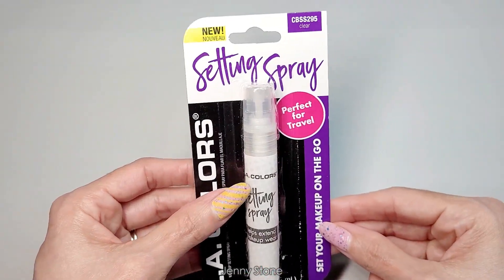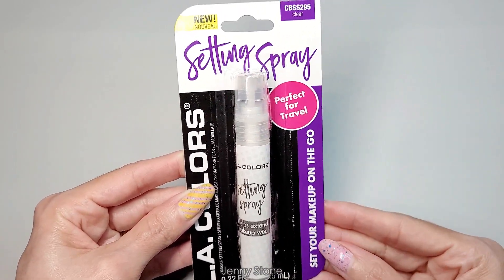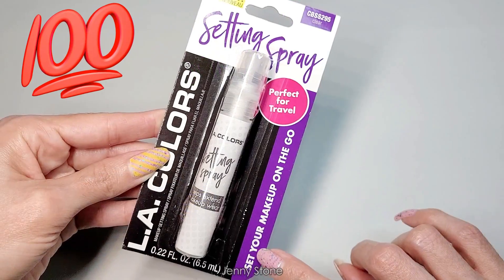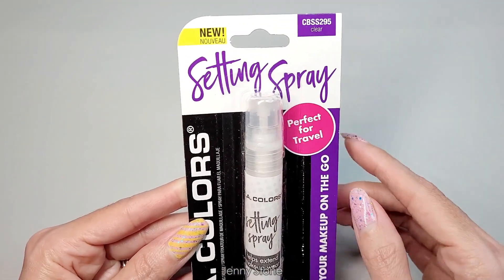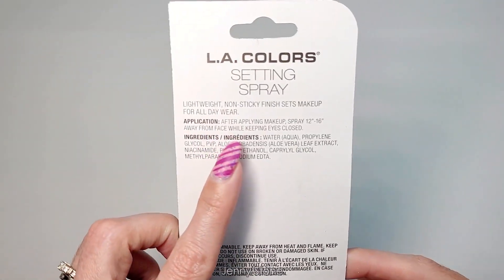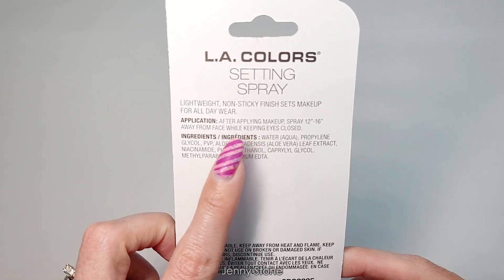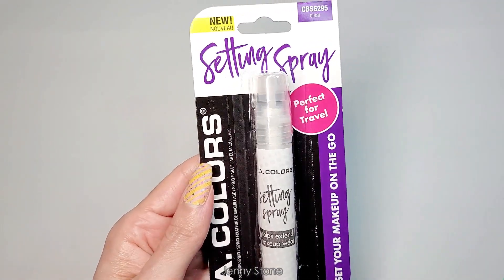I've heard good things about this LA Colors setting spray so I wanted to try it out. It's a really small bottle but we'll see how well it works. It says 'Set your makeup on the go — perfect for travel.' It says 'clear' up here — I don't know if they have other versions that aren't clear. The directions say to apply makeup then spray 12 to 16 inches away from face while keeping eyes closed.